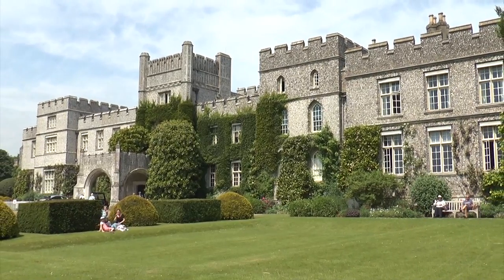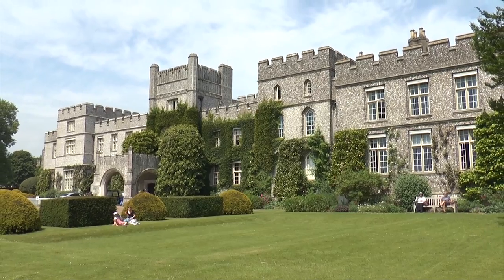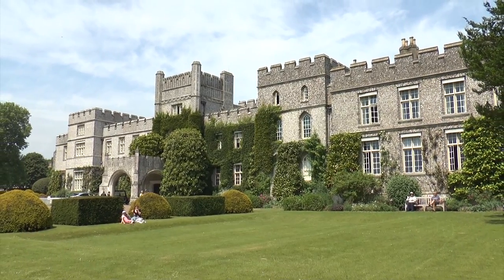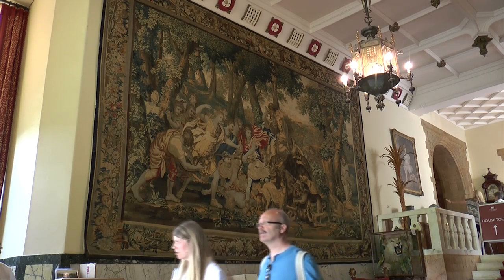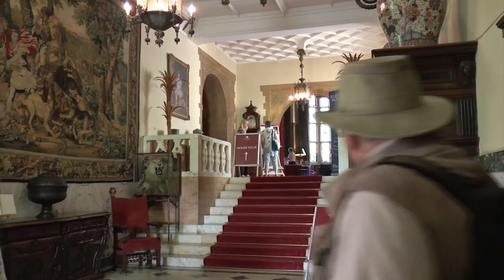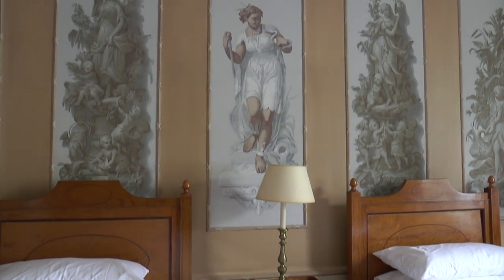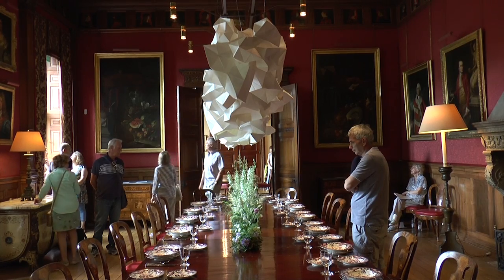Behind the walls of Westdean College lies a fascinating world of cultural and artistic heritage that usually only a few people get to see. The college celebrates the life of British poet Edward James, who once owned the premises, and only recently they invited the general public to get a rare insight into some of the chambers in the building, including some unique artwork.